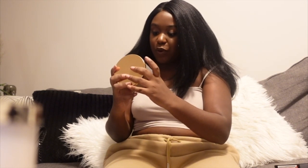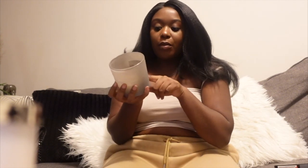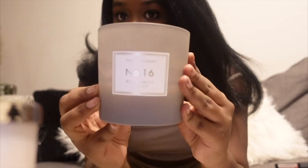Now I'm in my living room doing the other Aldi candle — the Huntington Home Number 16, Bergamot and Oud. It's just a nice chill scent and it smells really good.